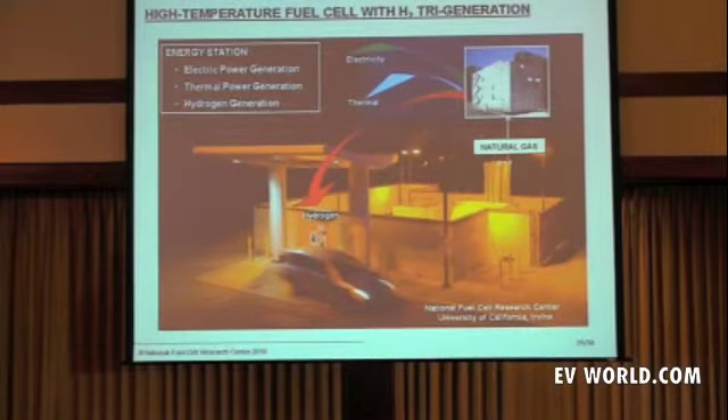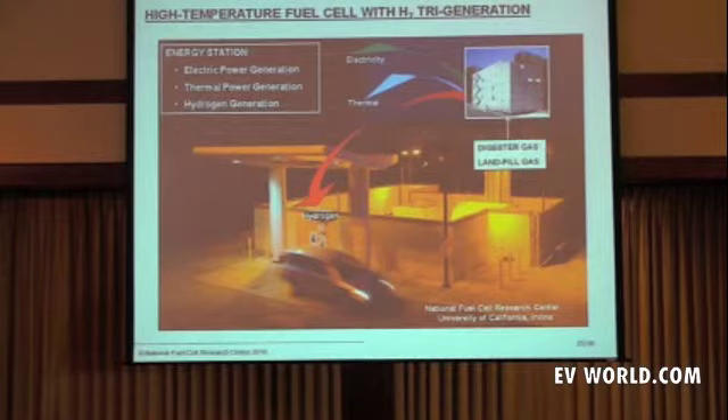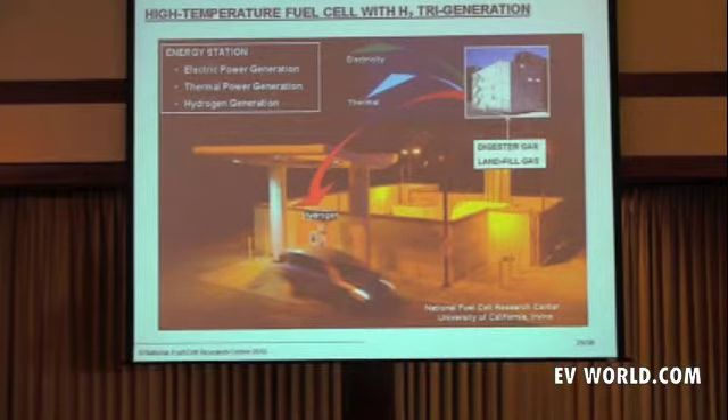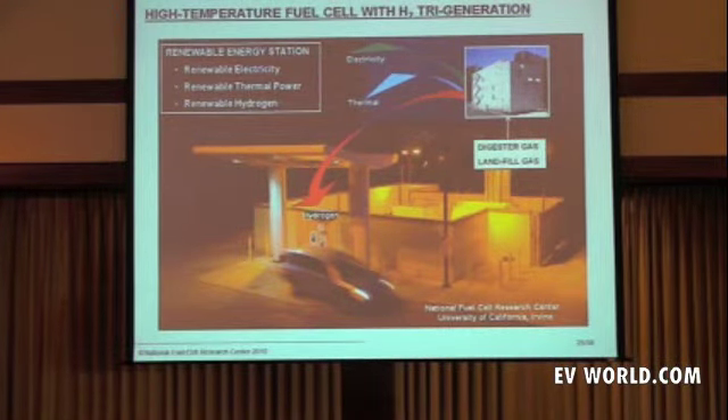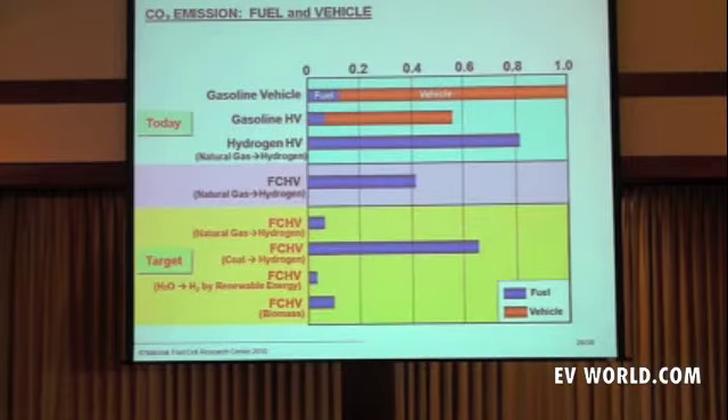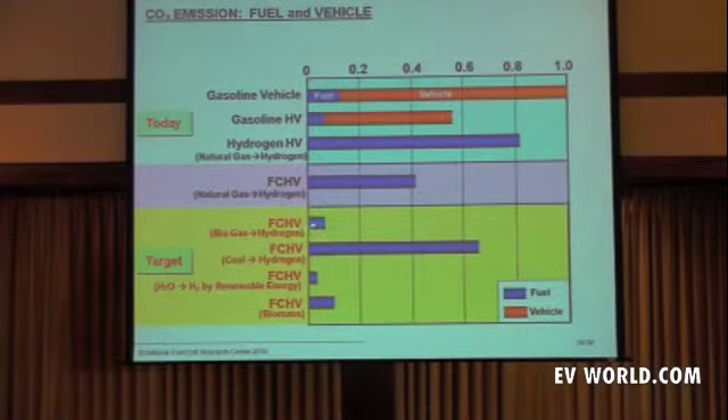Taking it a step further, I want to replace natural gas with what we call renewable gases — digester gas or landfill gas. This energy station concept, a label given in the Schwarzenegger Blue Ribbon Report on the Hydrogen Highway in May 2005, becomes not just an energy station but a renewable energy station — with renewable electricity, a renewable thermal product, and renewable hydrogen — reducing the CO2 signature operating on biogas to zero.